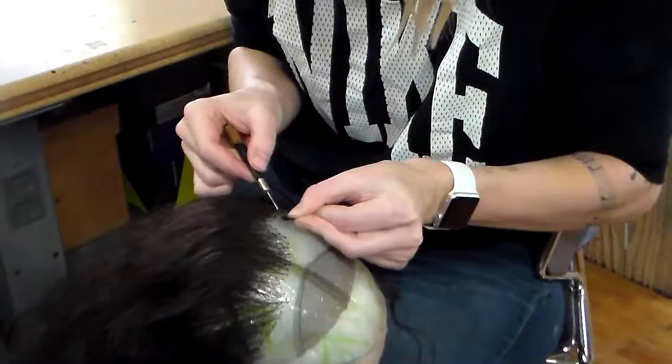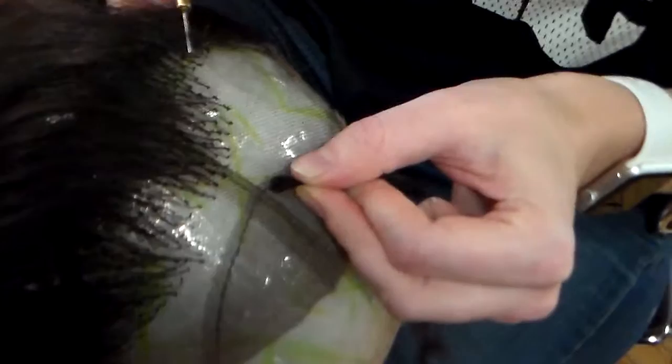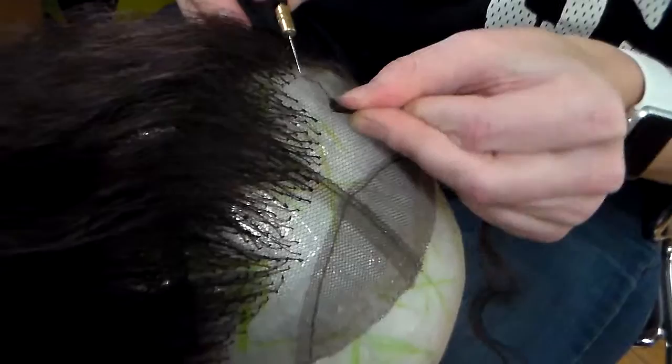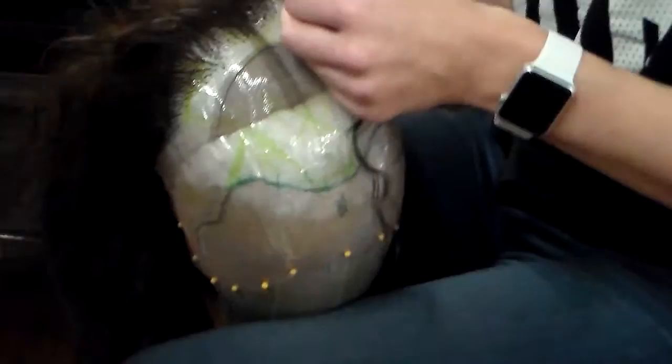This is Christine Conley of Penny Lane Hair, and she is making a wig for the show Blood Wedding at Looking Glass Theater. She's about 10 hours in right now and guesses she probably has another 10 to 15 hours to go.